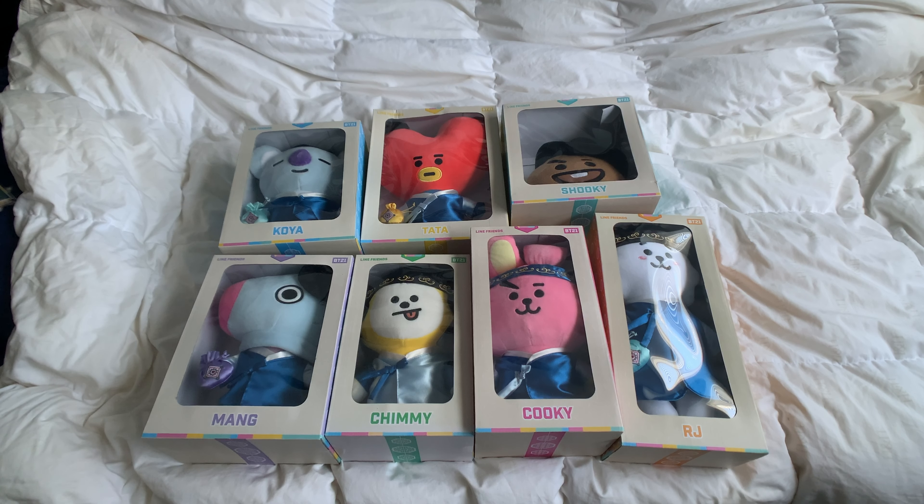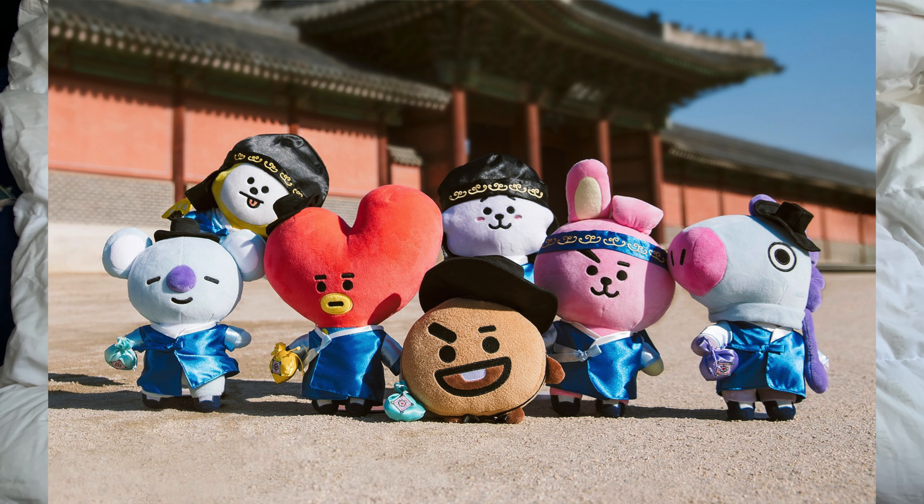Hey everyone, I'm back with another unboxing. This time, I have the traditional Hanbok edition for the standing BT21 dolls.